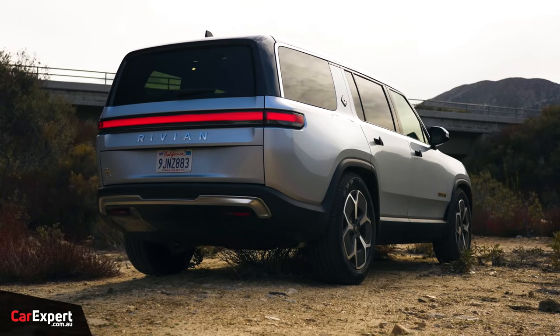We're filming a review on this right now, so we won't give too much away because that is coming on the channel. But it's got four electric motors and 1,200 newton metres of torque, over 600 kilowatts of power, and every time I hit the throttle, I feel sick. That about sums it up.